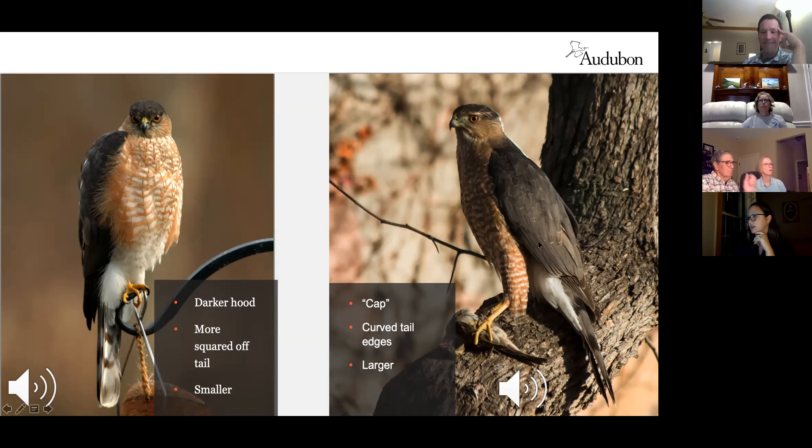The Cooper's hawk, comparatively, is a bigger bird — this one appears to be a female based on size and is holding a dead cardinal. It has a curved, more rounded tail edge — think 'curved C, Cooper's hawk.' It has a cap instead of a hood, so the dark coloring doesn't extend quite as far down. Their call sounds almost like laughing.